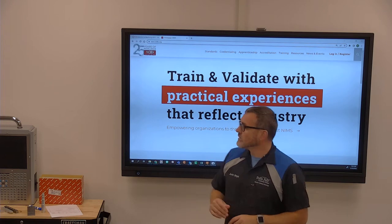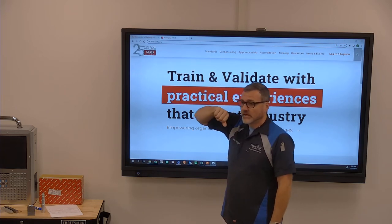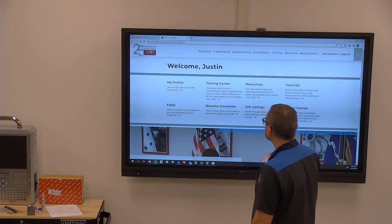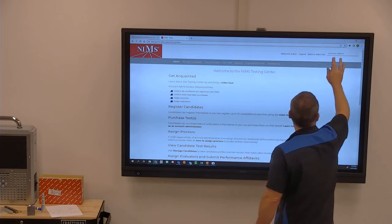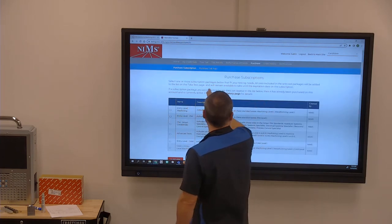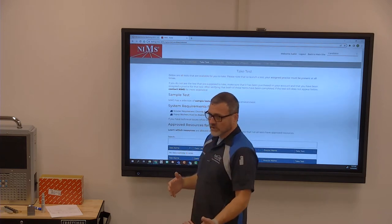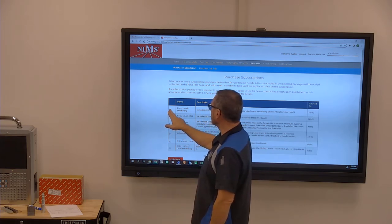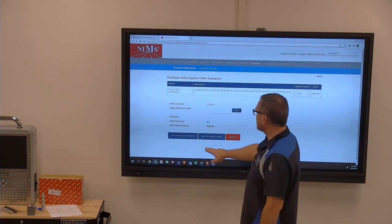Go to national nims-skills.org and then go to login. Go to testing, then you can go to purchase — or go to take test and it'll show what tests are purchased or available. You should have gone in and purchased the entry level machining tests, hit purchase, then pay by account code using code PH473, then verify. It'll verify that it's a valid code.